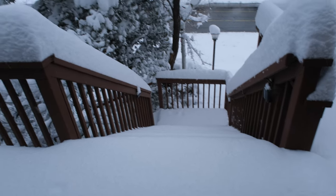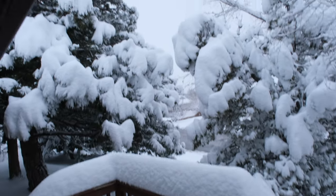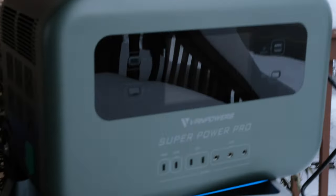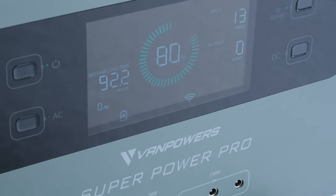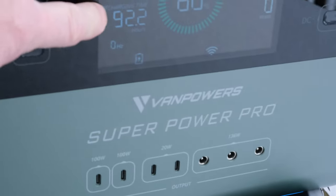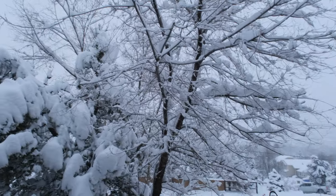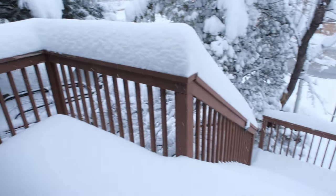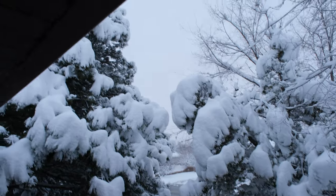Here's our stairway coming up to the house — look at that, the snow is crazy deep. Look what I have here: Van Powers, it's charging at 13 watts. I've got 92.2 hours estimated — it's going to take a long time in this weather. You can see the snow that's fallen, it's pretty darn deep. It would suck to be without power, guys.